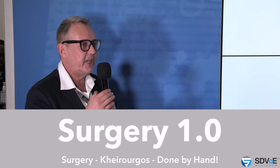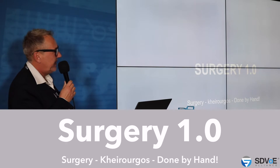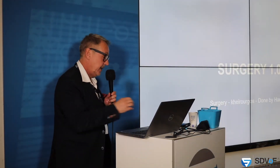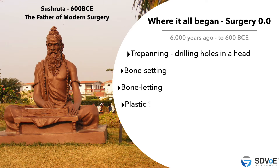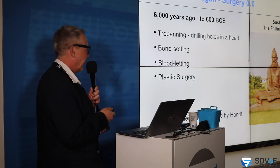I will guide you through a little bit of history in the medical industry. I don't show you dirty pictures of operations, but I guide you from Surgical 1.0 to 4.0 — where we see it now and where it will be in the future. In history, Surgery 1.0 is done by hand: drilling holes in a head, bone setting, bloodletting, and plastic surgery way back 600 years before Christ. The father of modern surgery is Mr. Shurata — always good for your trivia questions at home.